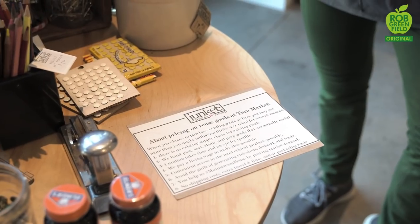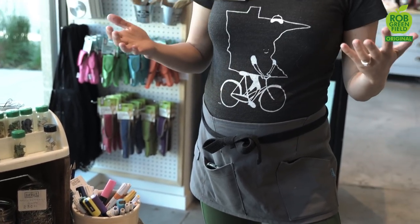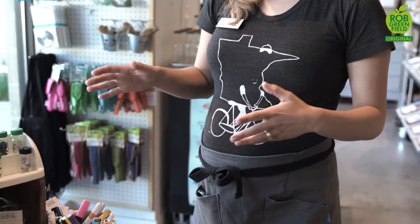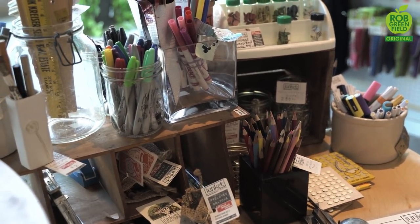Junkit is a local vintage store here in the Twin Cities that carries all pre-loved and second-hand items. We're working with Junkit to develop a relationship where every month they have a table here at TER Market comprised of a themed item. This month it's back to school, so every product is geared towards back-to-school supplies and every single product is pre-loved. We're switching that out to a mending theme for the fall, staying current with the times and bringing second-hand items to this community.